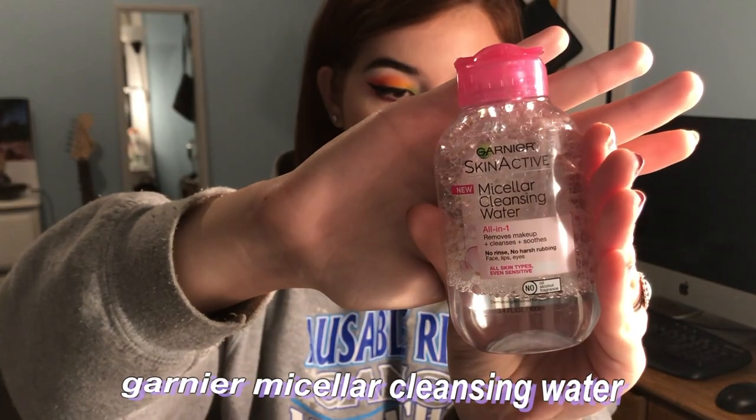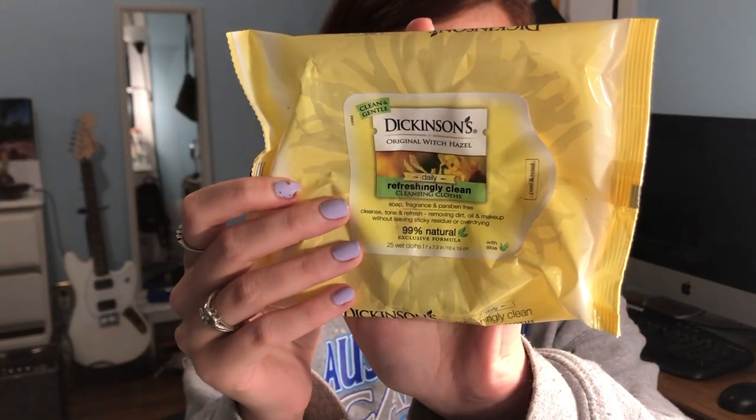You're getting a voiceover. I take my makeup off with that and I just hold it on my eye because I feel like it works better and it soaks up all the stuff. I'm a beauty guru, I know what I'm talking about. And then I take the rest of my makeup off with makeup wipes.